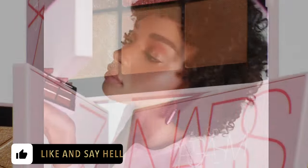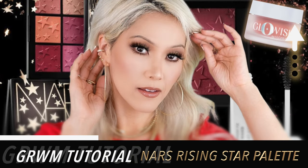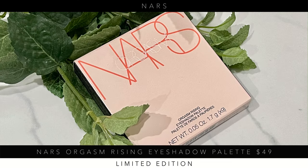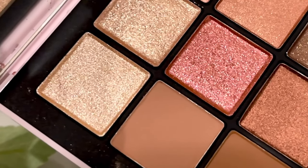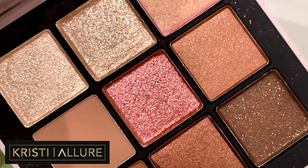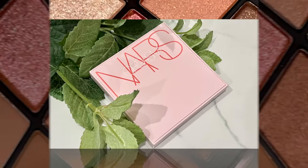They also released an orgasm foreplay blush quad, but I didn't pick that up — I wasn't keen on the last blush palette from NARS. But the eyeshadow palette intrigued me. It runs $49, like most of their limited edition nine-pan palettes. This palette of nine sultry expressive shades gives pure eyeshadow pigments suspended in a unique liquid binding system to create rich high-impact color in just one stroke.